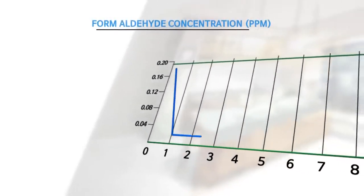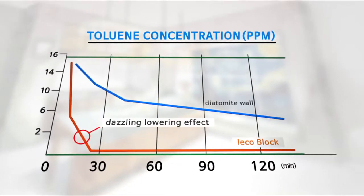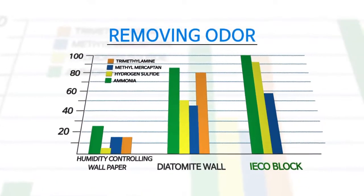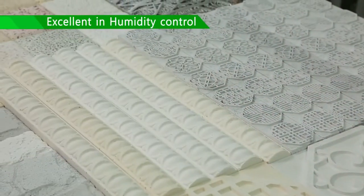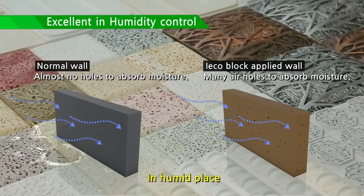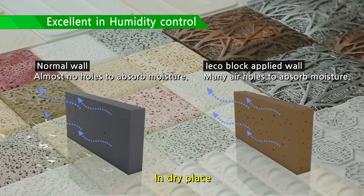It improves your immunity by filtering dangerous chemicals that cause skin disease, such as atopic dermatitis, and generating anion and far infrared rays. Many tiny air holes are effectively designed to remove odors from cigarettes, pets, and garbage. It creates a better indoor environment than existing humidity-controlling wallpaper or diatomite walls. EyeEchoBlock absorbs moisture like nothing else — it absorbs moisture in humid places to prevent mold and mites from surviving, and lets out moisture to keep the place at ideal humidity.